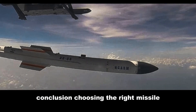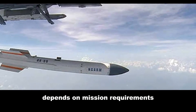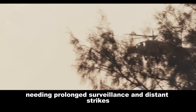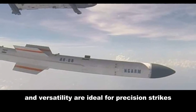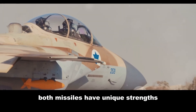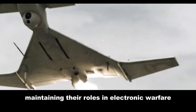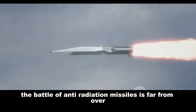In conclusion, choosing between the IAI Harpy and the Rudram-1 depends on mission requirements and operational contexts. The Harpy's loitering capability and longer range suit missions needing prolonged surveillance and distance strikes, while the Rudram-1's advanced guidance system and versatility are ideal for precision strikes in complex electronic environments. Both missiles have unique strengths and are valuable additions to any modern military force. As technology advances, both will continue evolving, maintaining their roles in electronic warfare.